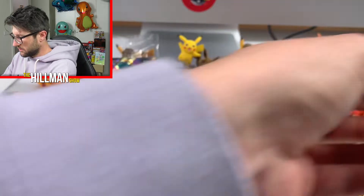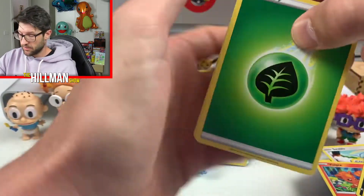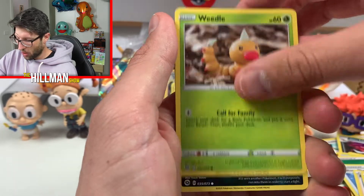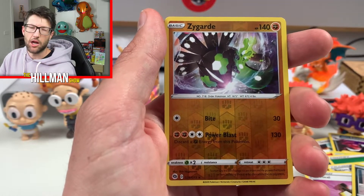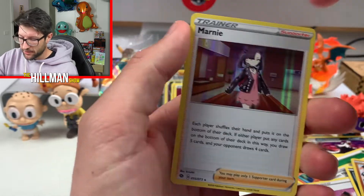Last pack — here we go. Last pack until I get my other ETB that's coming and the pin collections, and we'll see how we go there. Rotom Phone, Milo, Turfield Stadium, Weedle, Galarian Zigzagoon, Rock Ruff, Full Hill, Scraggy. Reverse Zygarde and I'm going to guess a Lycanroc holo. Marnie. Not bad, not bad.